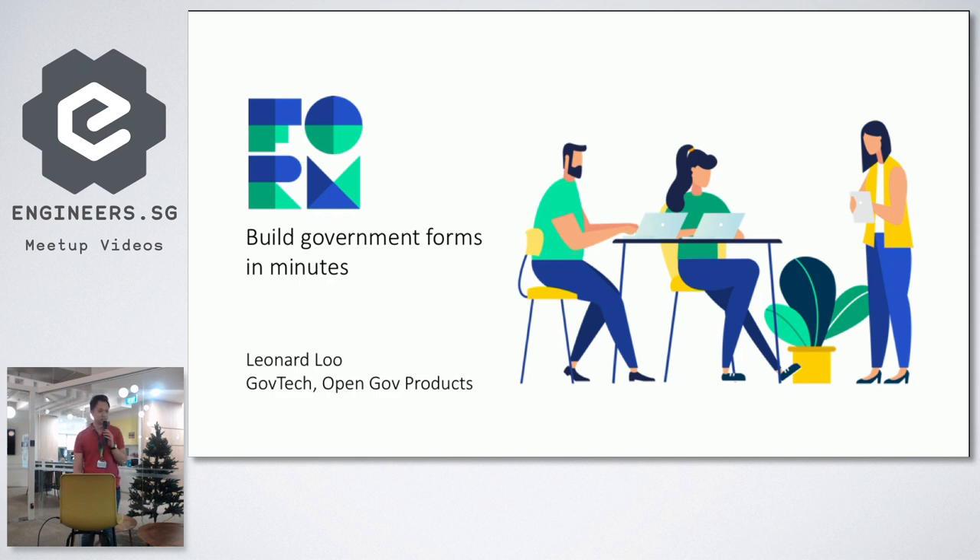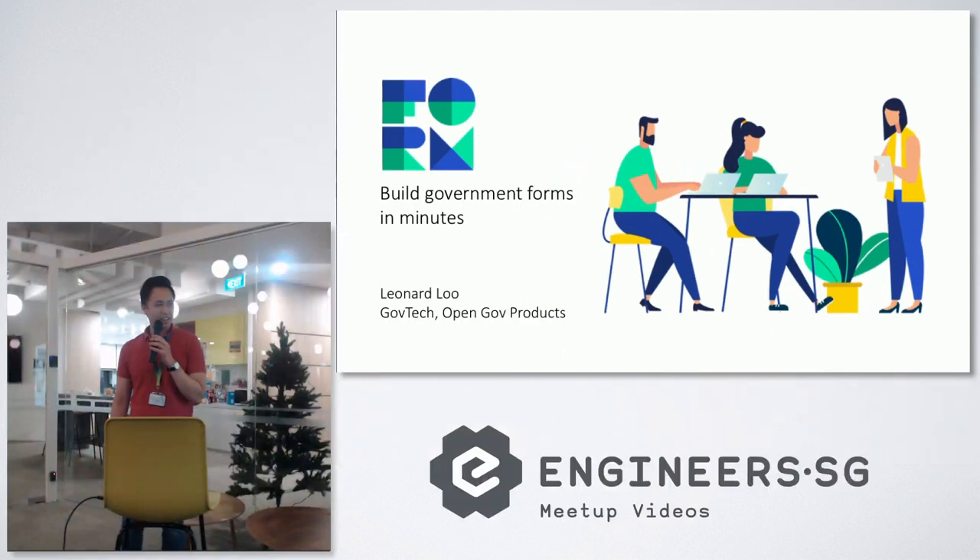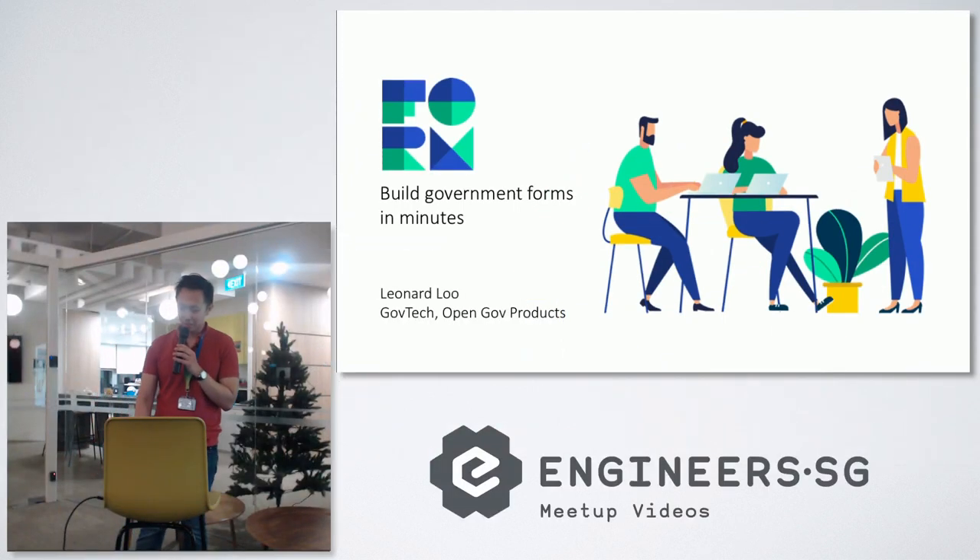When we first came out with this, it was actually a bit ironic for some users. When you think of 'government in minutes,' it sounds odd. Normally you don't think of building government forms in minutes — you might think of an order of magnitude of months. But we managed to do it.